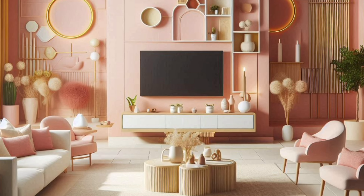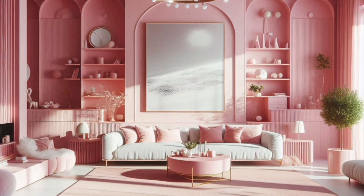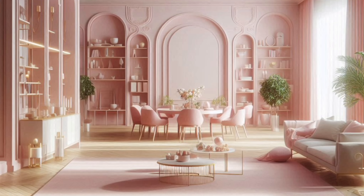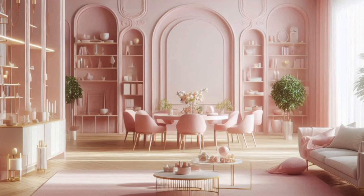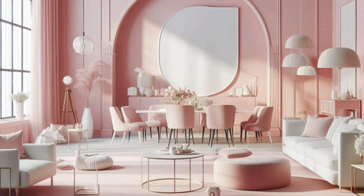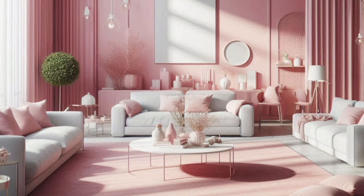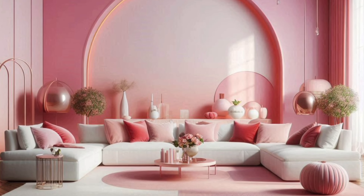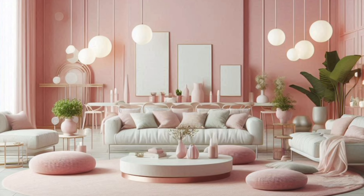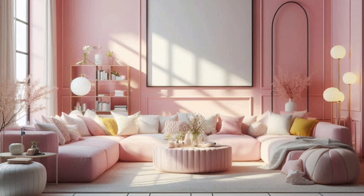Now that you've got your pink walls, it's time to think about furniture and decor. To complement your pink background, consider neutral colored furniture like beige or gray sofas, which can tone down the boldness of the pink. Gold or brass accents, like light fixtures or coffee tables, can add a touch of elegance and sophistication. For a more playful vibe, incorporate furniture in contrasting colors like teal or navy, which will pop against the pink walls.